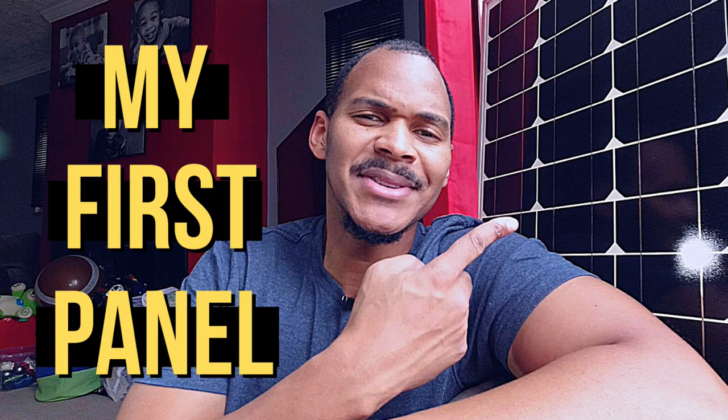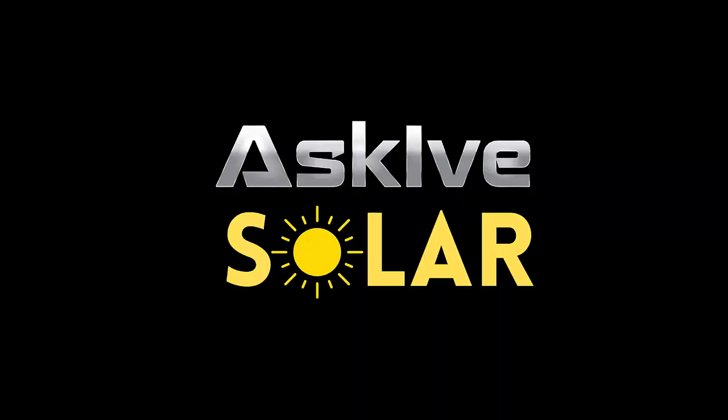What's going on, it's I from Ask I Solar. In my last video I talked about this panel right here — me getting it for 20 bucks — and it was something I just couldn't pass on. I also talked about how I had to decide on getting something to use that power from the sun, and this is what I decided on.